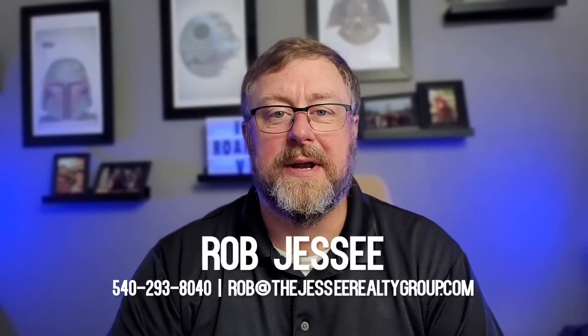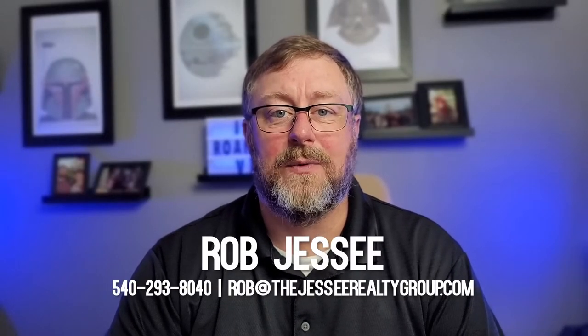I get calls from around the country asking what it's like to live in the Roanoke area, and in this video we're going to see if you can afford to live in the Roanoke Valley. So let's get this thing started.